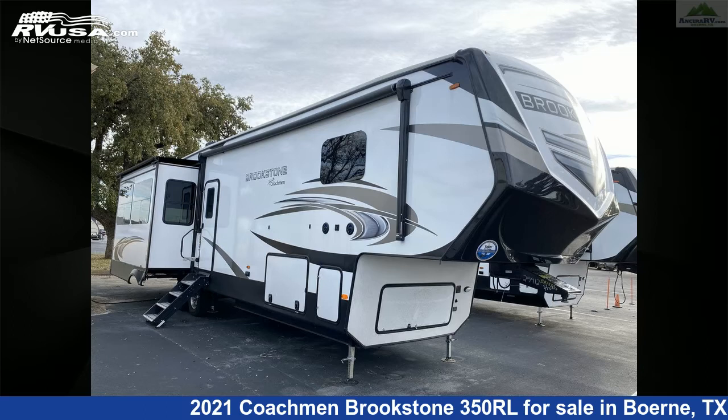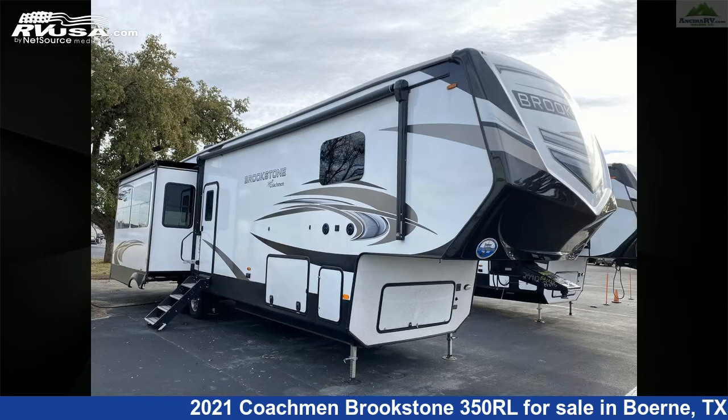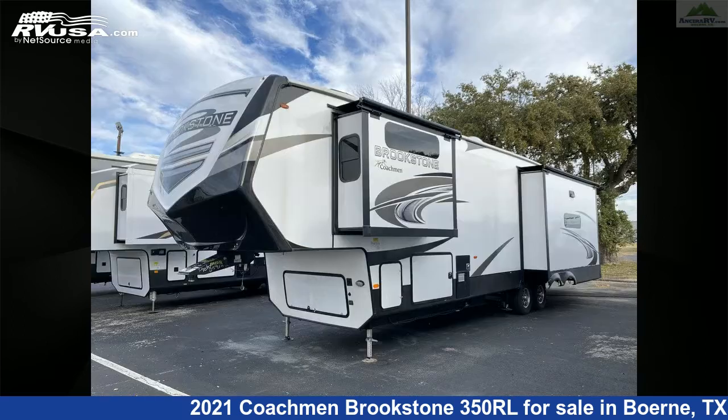This 2021 Coachman Brookstone 350RL is a fifth-wheel RV. It is located in Burnie, Texas, 78006-9250, and is offered for sale by Anseera RV.